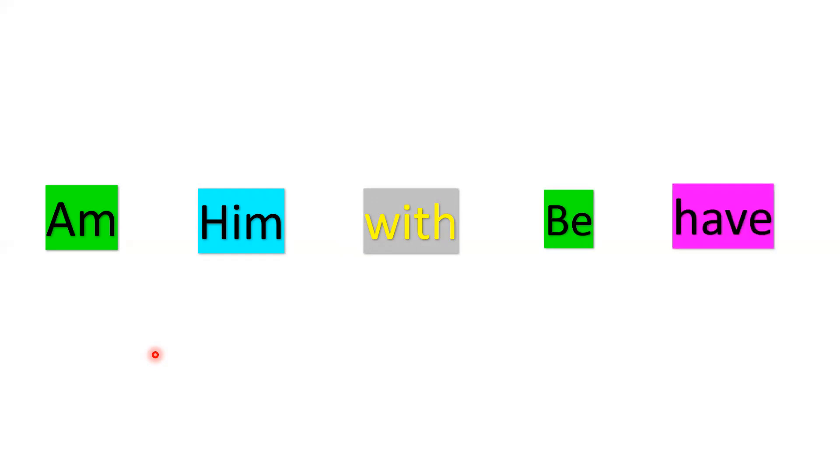Now I will show you the words and you will read them. Great job! I hope you have read all the words. Let's read it together again: am, him, with, be, have.